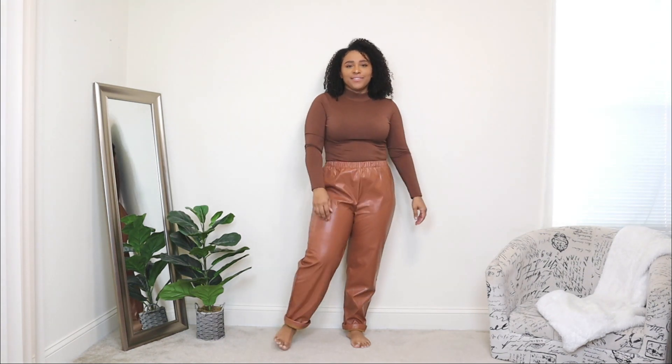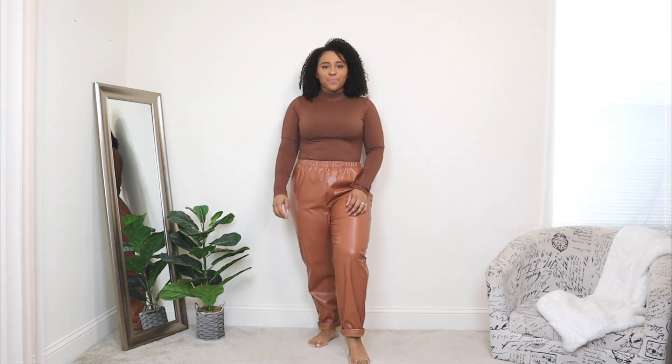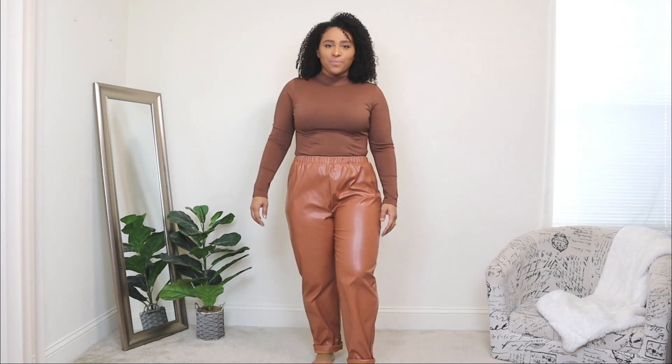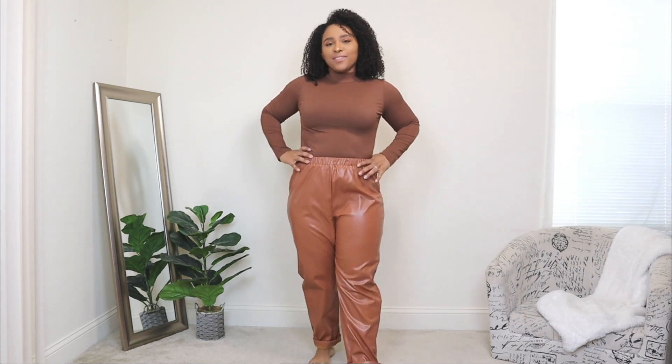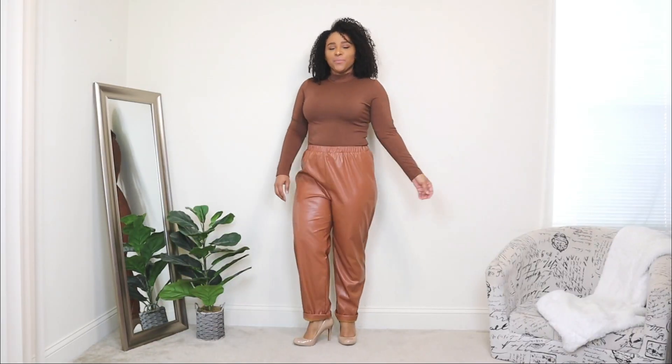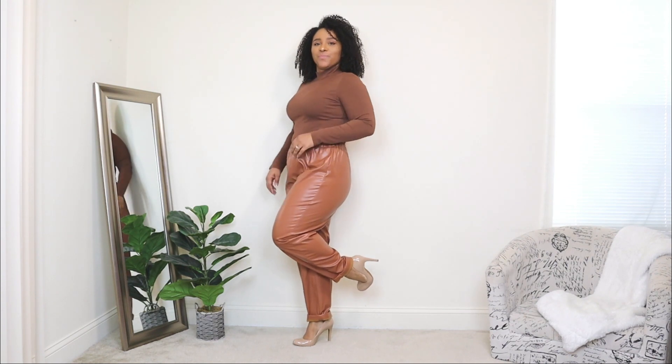For the next outfit idea, I'm using the blazer as an actual layering piece. I'm starting with a brown top and brown faux leather pants that have a jogger-style fit — loose but not scrunched at the bottom, which I love. The inside has a felt-like material so they're super warm and perfect for winter. For shoes I'm pairing it with nude pumps — a classic pair that goes perfectly with this brown earthy tone look.